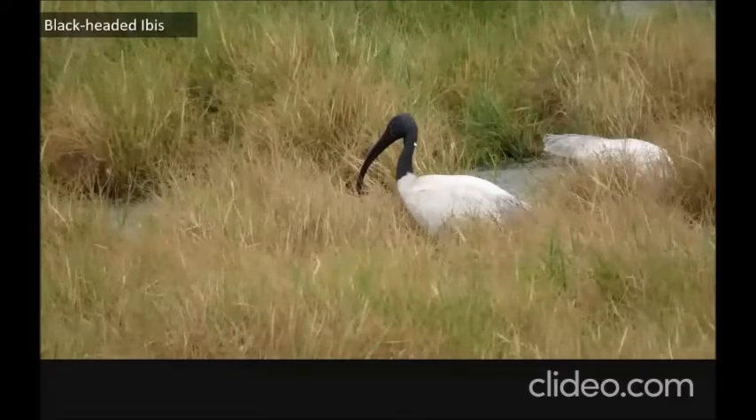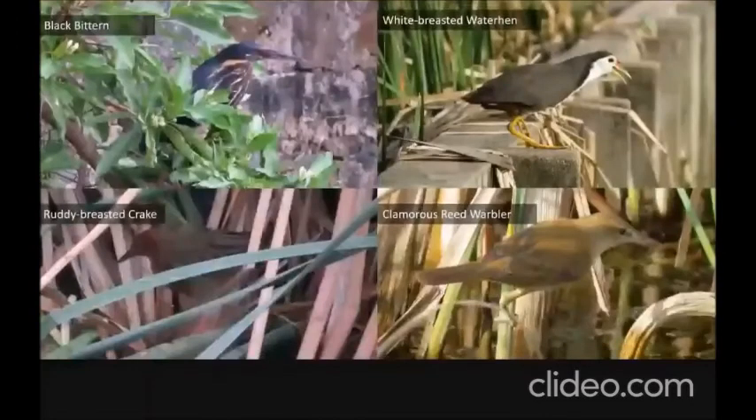This is the black-headed ibis. The two ibises you'll see in the Palikkanne and Sholingnalur marshlands are the black-headed ibis and the glossy ibis. These are some of the species that totally depend on the reeds and grasses. That is the black bittern — you'll usually see three kinds of bitterns: the black bittern, yellow bittern, and cinnamon bittern.